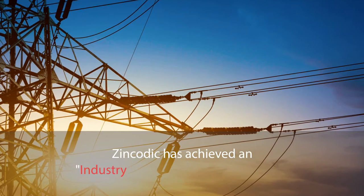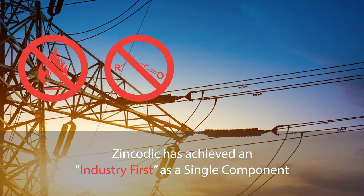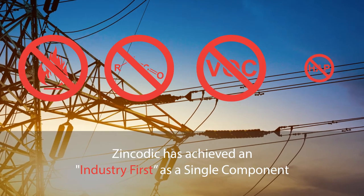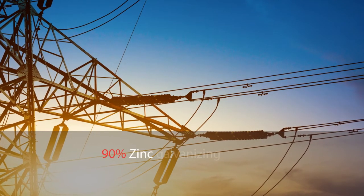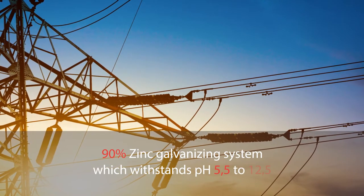Zincodic has achieved an industry-first as a single-component, non-flammable, isocyanate-free, VOC-free, HAP-free, 90% zinc galvanizing system which withstands pH 5.5 to 12.5.